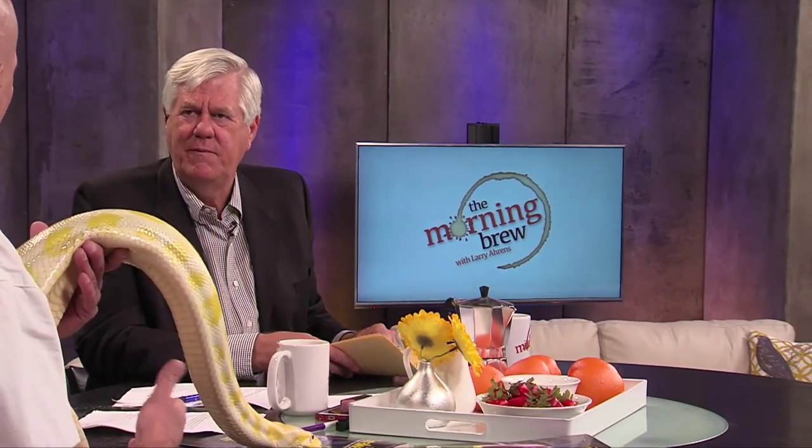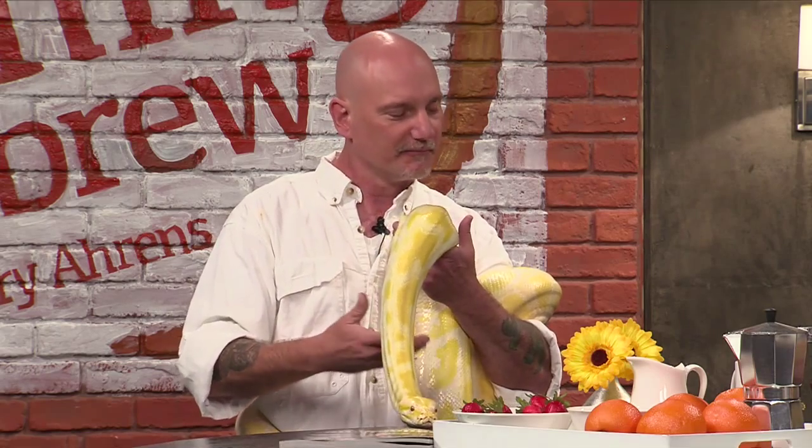Even if you run across a venomous snake, just go around them. If you need to move one, call animal control — don't try to do it yourself. We had a rattler in our yard a year ago. They're actually pretty laid back, and most people are bitten when they're trying to capture or kill the snake. If you just leave it alone, he'll go on his way. He wants nothing at all to do with you.